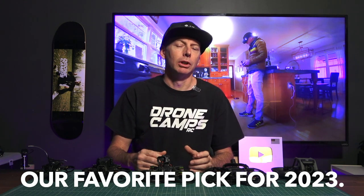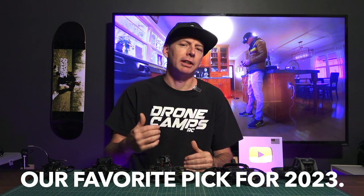Let's go ahead and get started with the first of a few different drones. By the end of this video you're going to know what's our overall favorite and probably our most portable pick and budget pick.